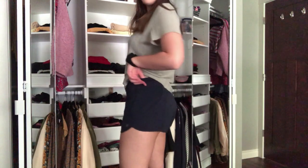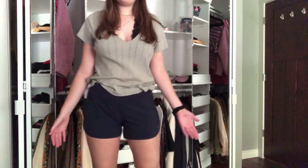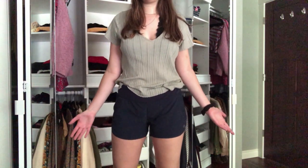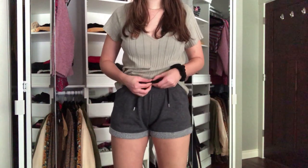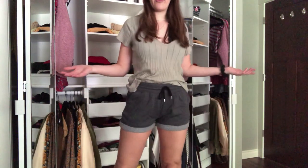I have these navy blue ones from Athleta, which work great for sleeping, working out, or just walking around in a country when you don't want to be super hot. And then I have these dark gray terrycloth shorts — super versatile, go with everything.